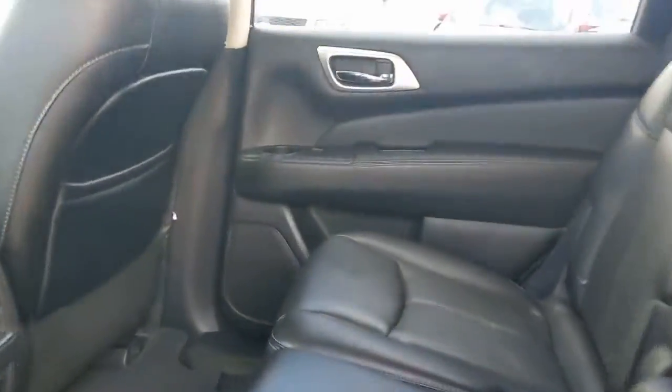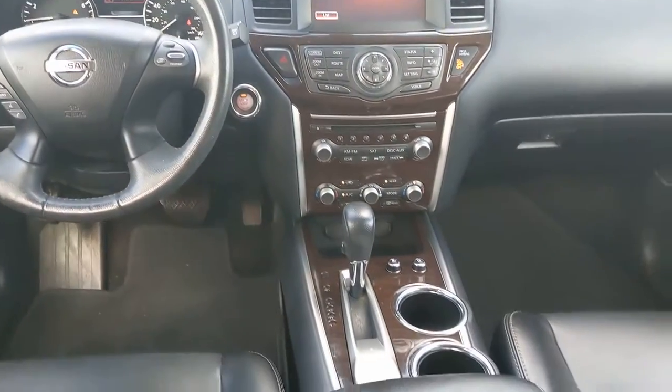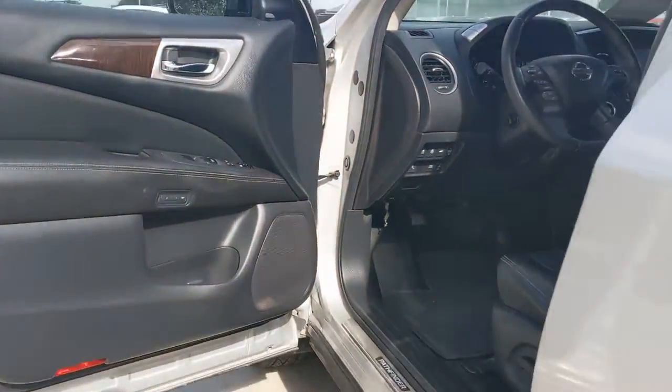Capability intersects with comfort in this well-equipped Pathfinder. See for yourself when you take it out for a test drive. Our professional staff looks forward to giving you excellent service. Let's go.